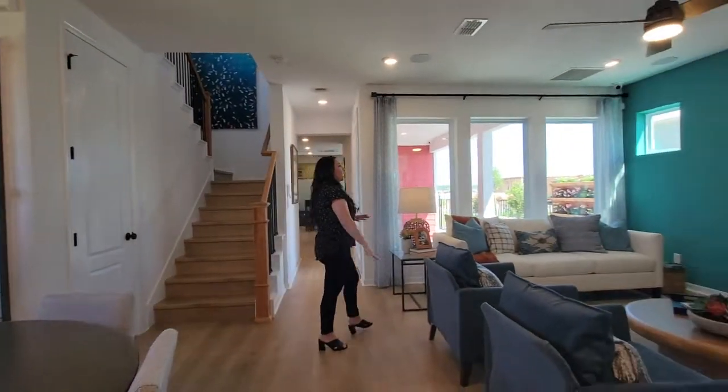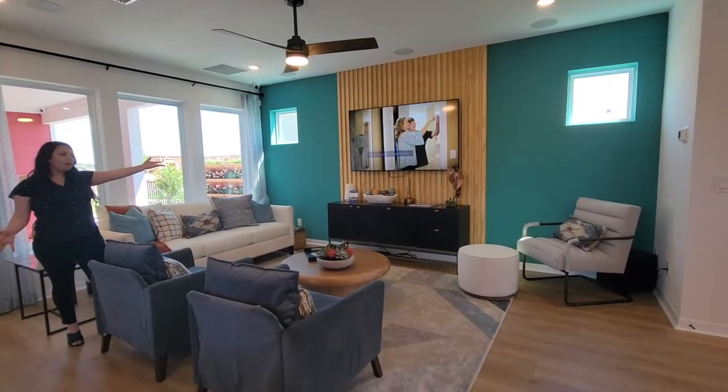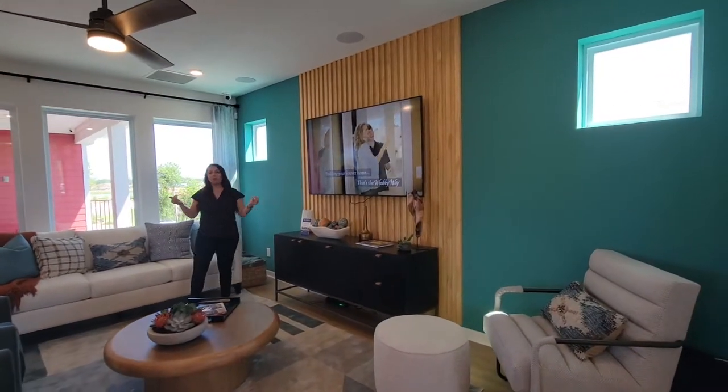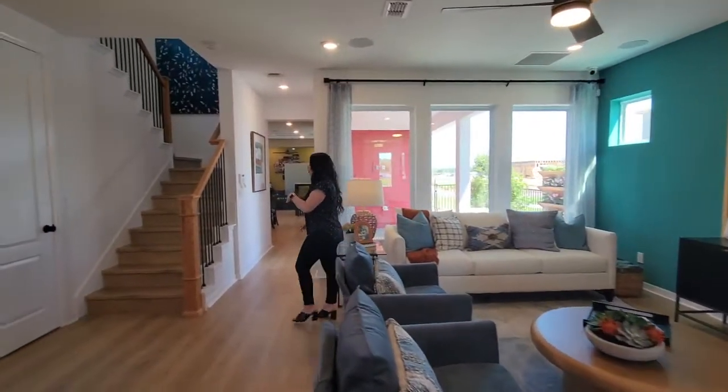So you have your living area. They've put more wood paneling on this wall, which I kind of love — just putting these little accents on the wall to give you an idea of what you can do in this home. I love that feature.